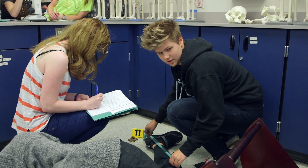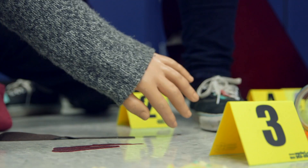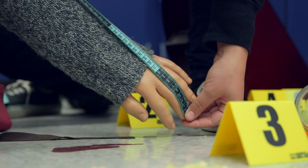When students come in and there's a body on the floor, they're pretty excited. I thought it was a real person. The body looked pretty real. It engages students instantly in the class and what we're doing because they want to solve the problem.